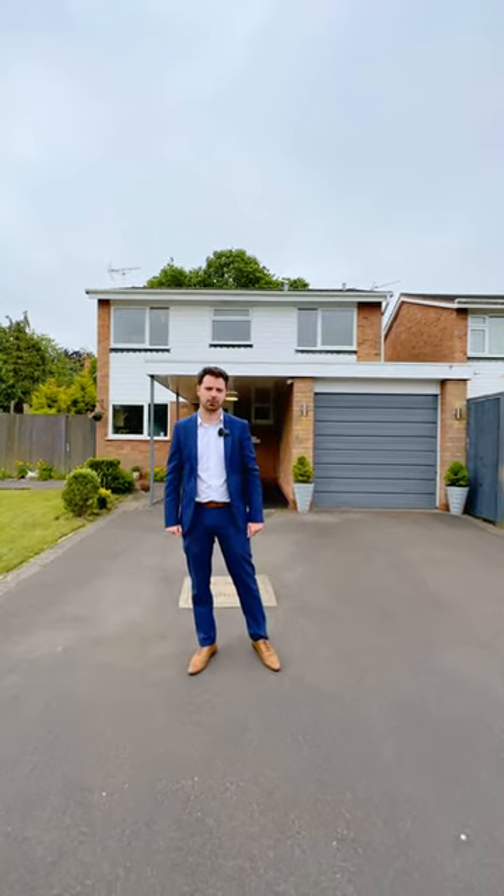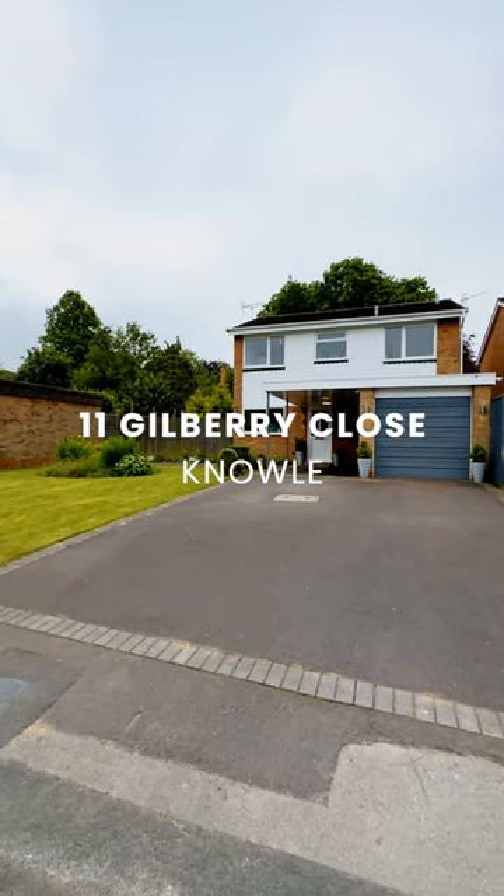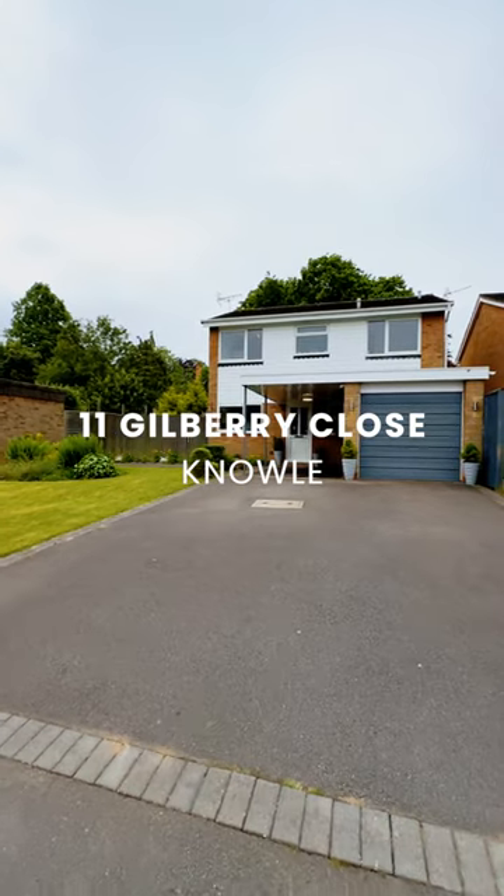Hi, I'm here at number 11, Guildbury Close, where I'm here to show you around this fantastic part-renovated four-bedroom attached property. Come take a look around.